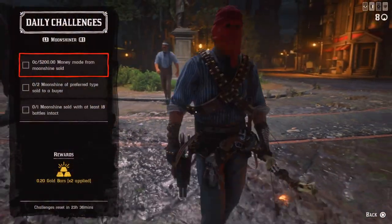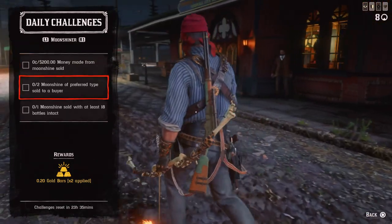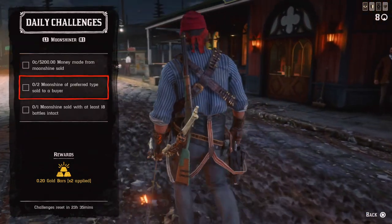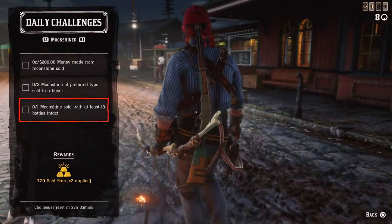For the Moonshiner today: $200 made from moonshine sales, 2 moonshines of preferred type sold. If you want to buy, don't sell your moonshine to Maggie Fike, and 1 moonshine sold with at least 18 bottles intact — drive carefully.